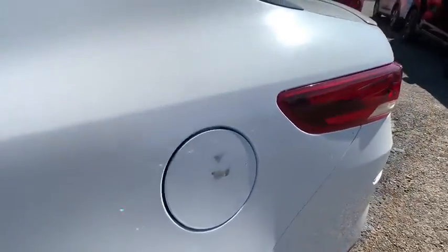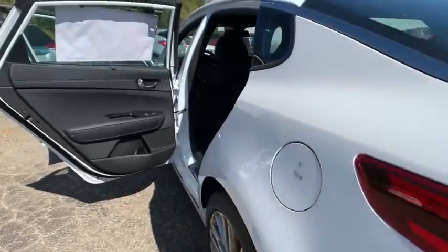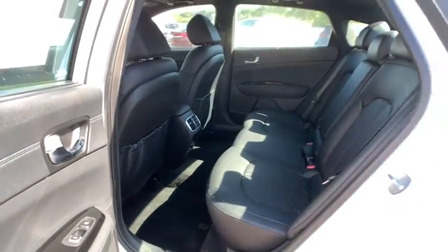Lane departure warning, anti-lock braking system, leather wrapped steering wheel, Bluetooth, power steering, adjustable steering wheel, auto dimming rear view mirror, floor mats, keyless start, four-wheel disc brakes, aluminum wheels.